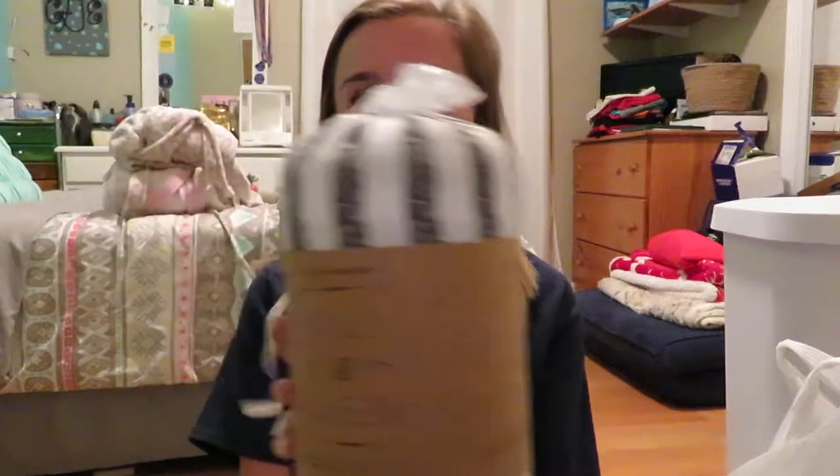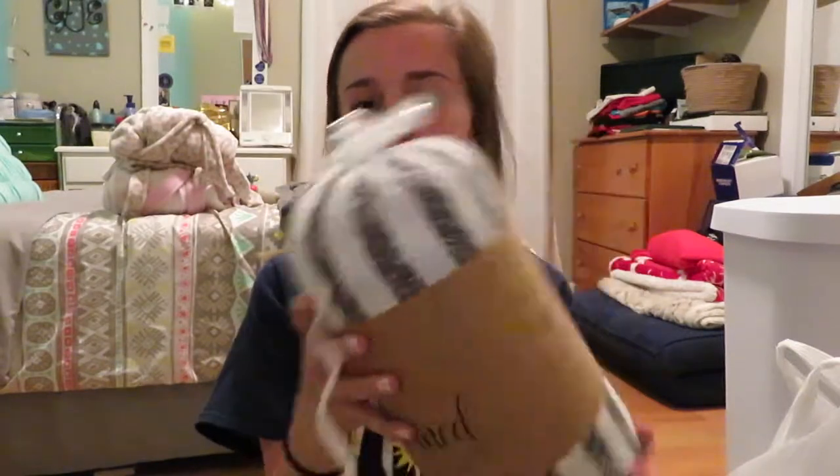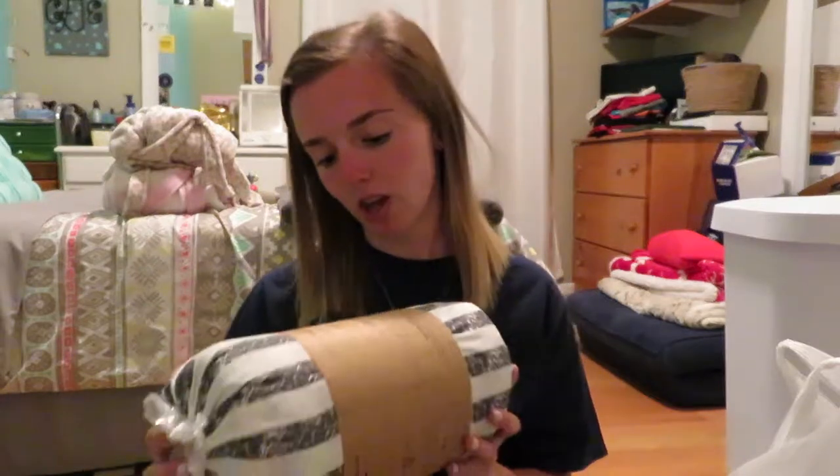And then my duvet and sham set came in, my duvet cover. I'm really excited about that. It's like a dark gray and white striped. I might have showed you in the last video, but I have my comforter that goes inside of this that came in, just plain white, obviously. I'm really excited about this. I've never had a duvet cover, so I'm pretty excited about that. So now we are going to get into what we bought today.